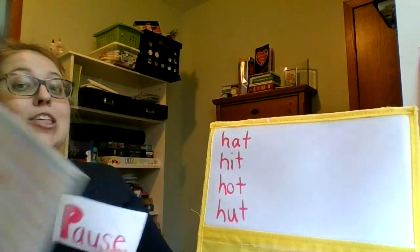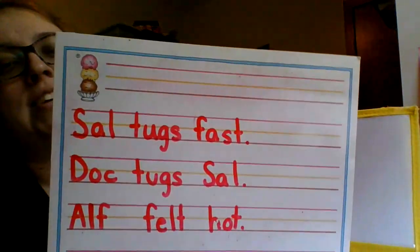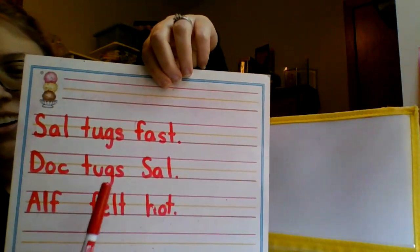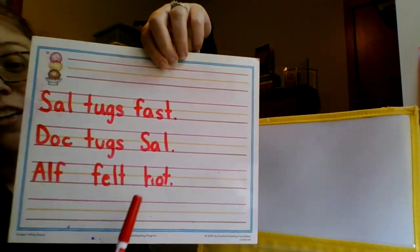Here's your handwriting practice. Three sentences to practice writing today. The first sentence says, Sal tugs fast. The second sentence says, Doc tugs Sal. The last sentence says, Elf felt hot.